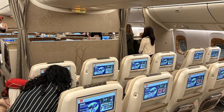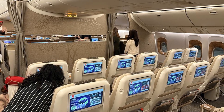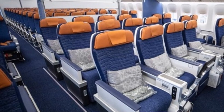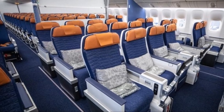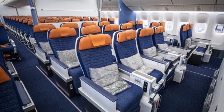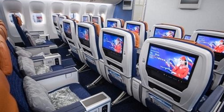Passenger capacity and comfort: the 777X can accommodate more passengers, with a typical two-class seating capacity of 426, compared to the A350-1000's 369 passengers. However, the A350-1000 offers superior air quality, noise suppression, and cabin pressure, making it a more comfortable ride for passengers.